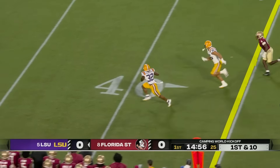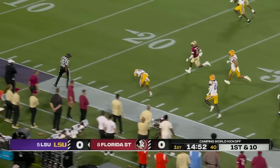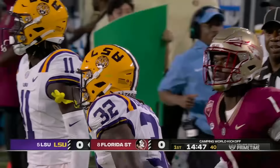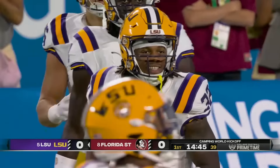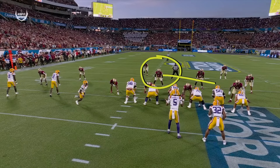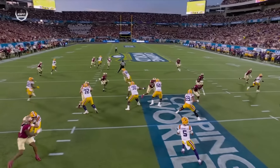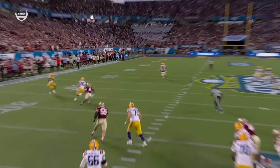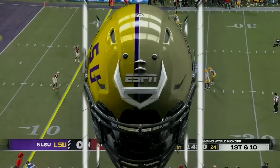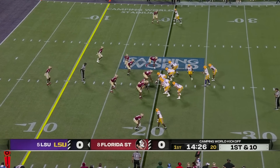The catch is made and running free is Trey Bradford — huge gain, still rolling down near the 20-yard line. Dembrock drew up a good one to start this. They catch Florida State in man-to-man coverage. A linebacker gets caught up on the backside of the tight end, nobody takes the back out of the backfield. He slides on a rail route. Mason Taylor — nobody there to pick up the back sliding out of the backfield. A 55-yard gain right away, and they're in the red zone.